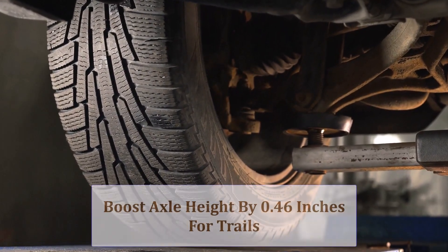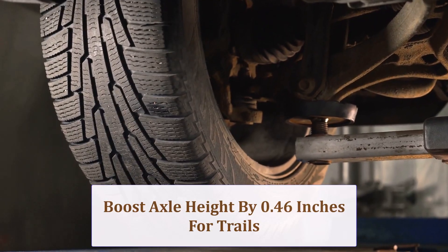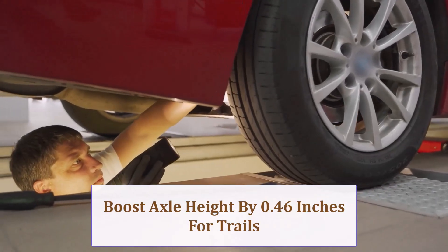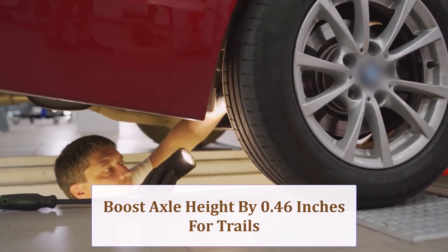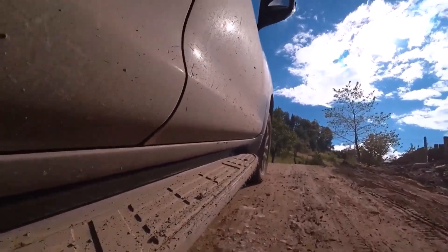Overall, diameter rises roughly 0.92 inches, adding about 0.46 inches of axle height. Combined with knobbier tread, this boosts break-over capability and approach angles, making trail obstacles easier while slightly increasing step-in height for passengers during adventures.